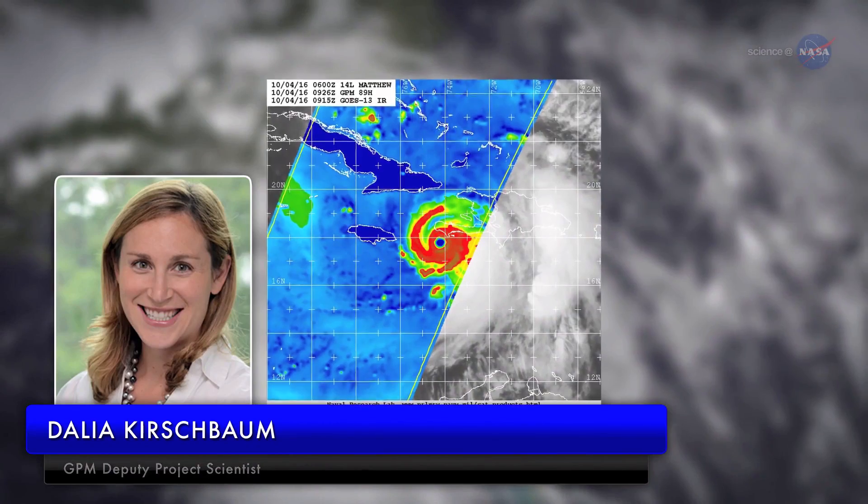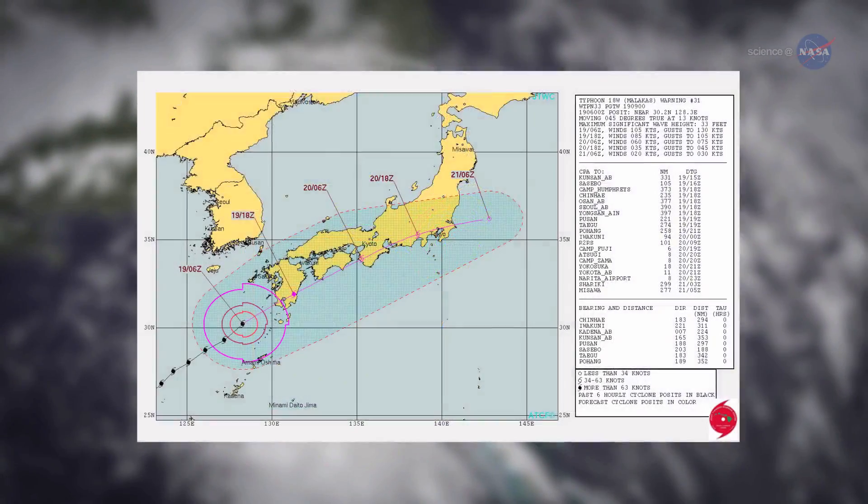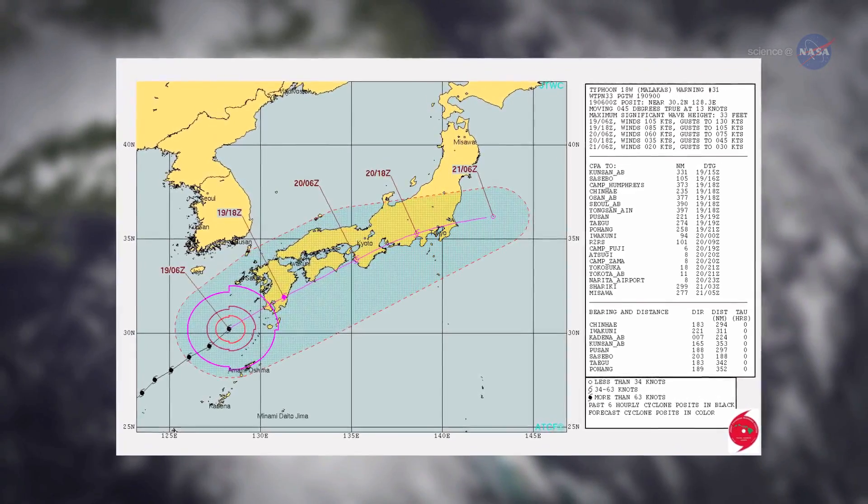Dalia Kirschbaum, a deputy project scientist for GPM, says: Images from GPM and similar sensors are posted on the Internet in near real time, so forecasters can immediately see the latest data.